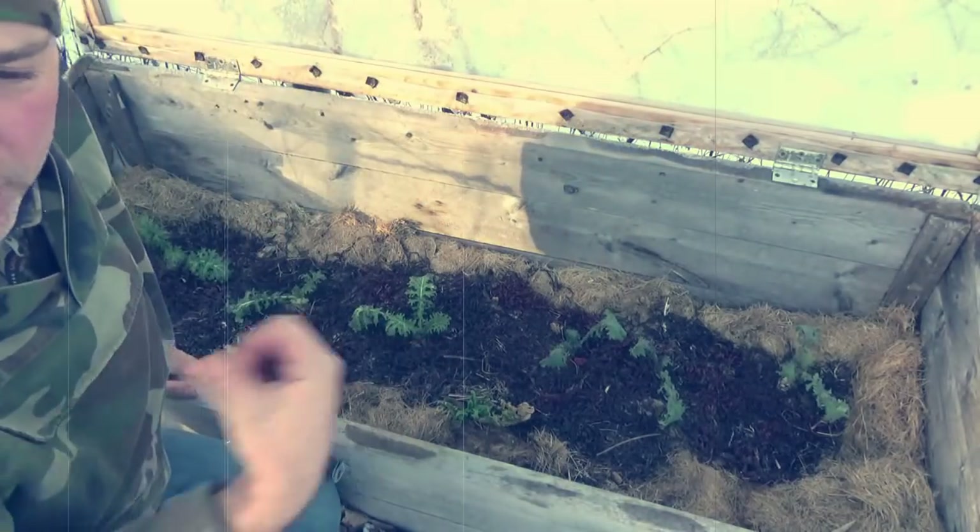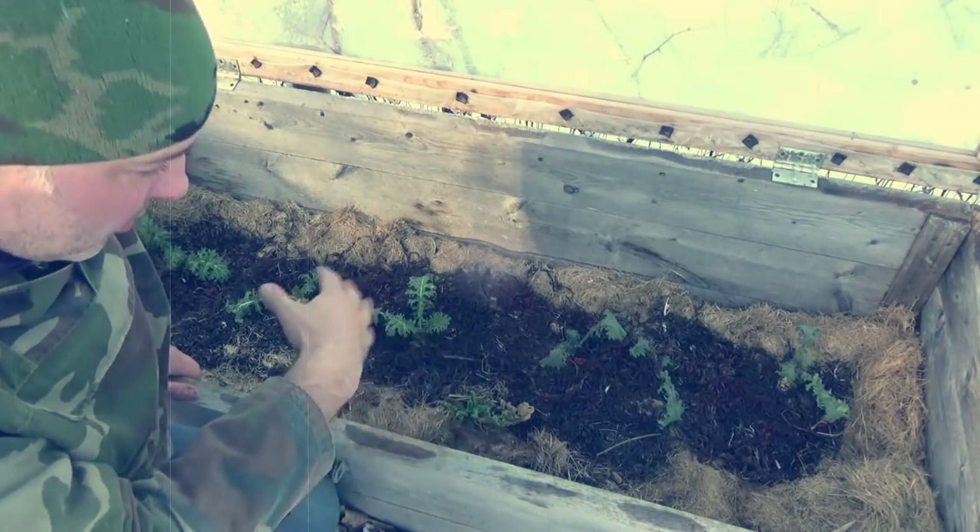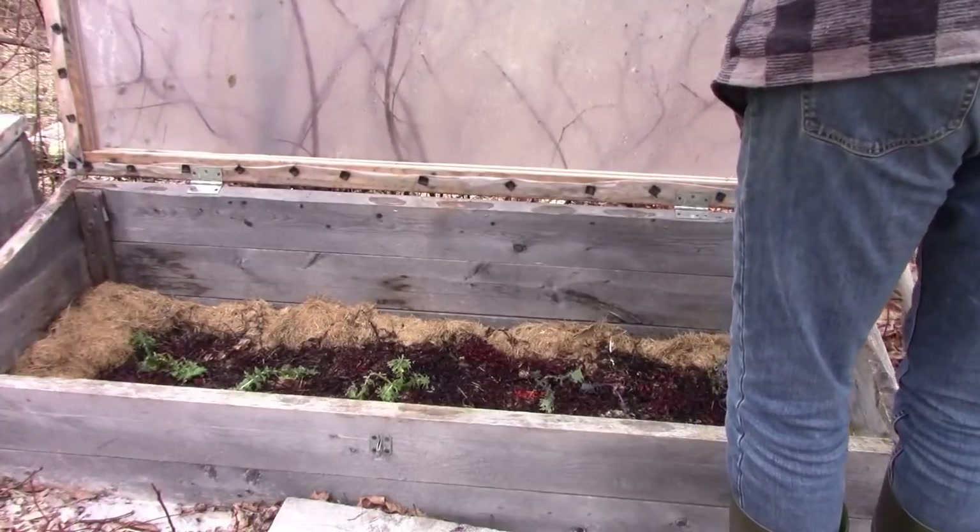My theory or prediction is that based on the amount of light we get here, there's just not going to be much going on in that cold frame. Back to the present day.